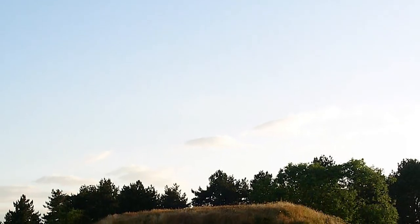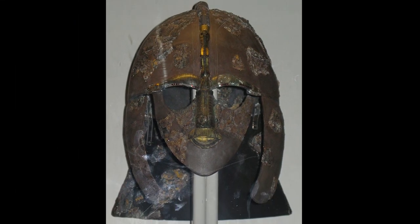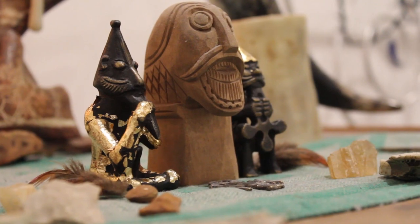The 6th to 7th century site was in use during the reign of King Radwald of the East Angles, and many believe this helmet was his. Like other Anglo-Saxon kings, Radwald claimed to be descended from the one-eyed god Woden.